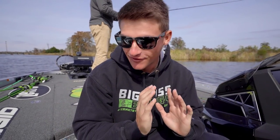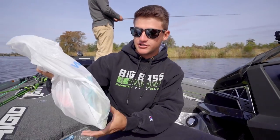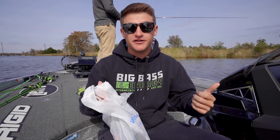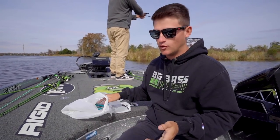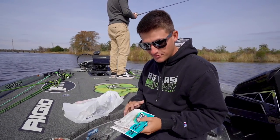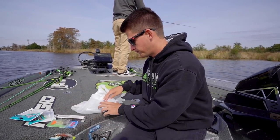Everybody's been asking for this video for like the last two years, and I finally decided to do it. We're going to be bass fishing today with saltwater lures. I went to Walmart right before this and picked up a couple baits. We're fishing the Ogichi River today, which is brackish water, so I think we have an opportunity to catch a little bit of everything.